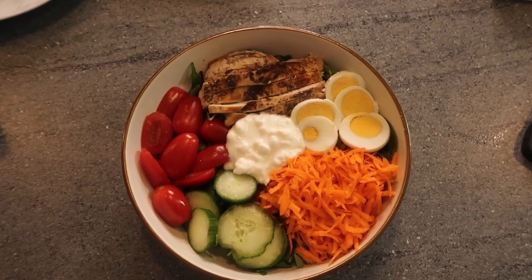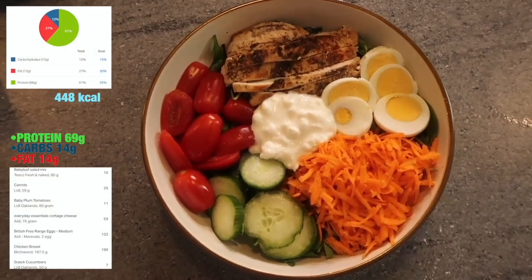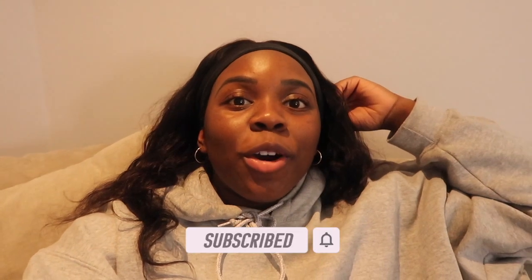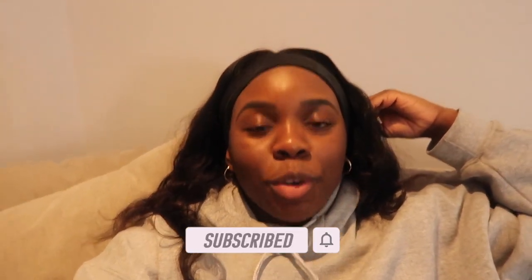Just appreciate how nicely decorated this nourish bowl is! If you've made it this far, then I appreciate you — you are a real one. Thank you so much for watching. Until next time.